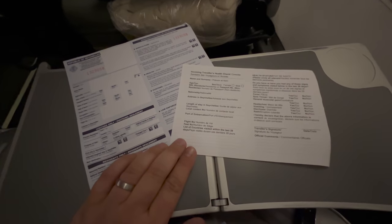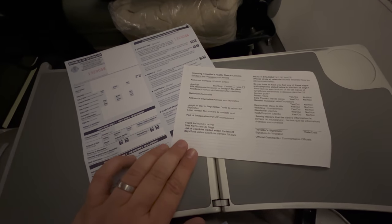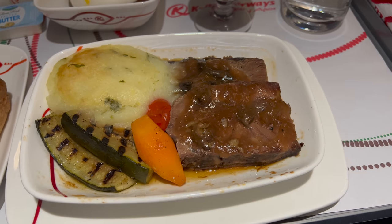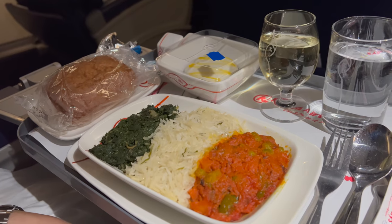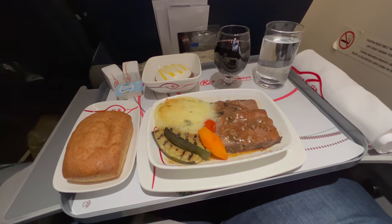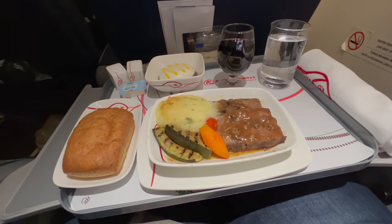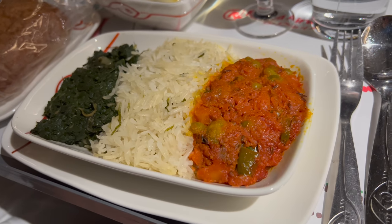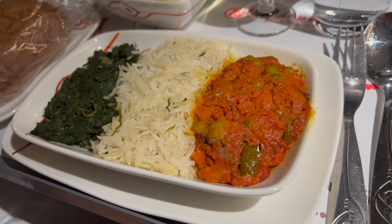Just after takeoff, I pulled out the small but sturdy tray table and started working on even more paperwork we still needed to fill out. Soon, dinner was served — I had the beef and Suzanne opted for the curry. Frankly, we didn't think we'd get dinner on a late-night departure on a regional aircraft — we left at 10 p.m. But I suppose years of traveling with U.S. carriers has eroded our expectations. The food was substantial and tasty.